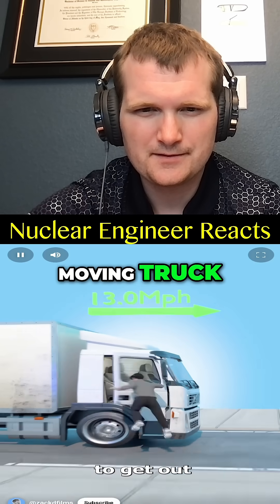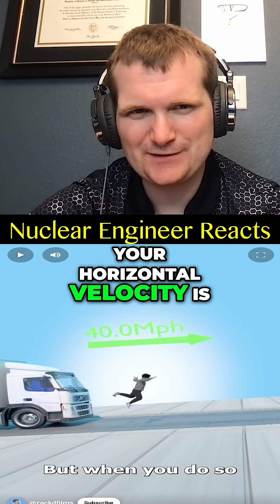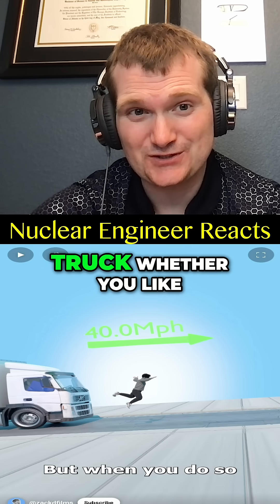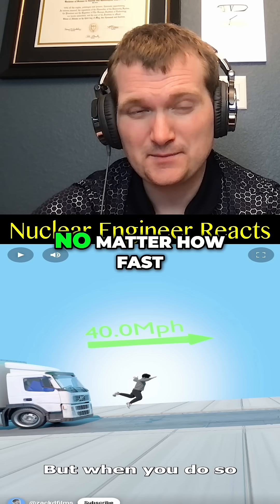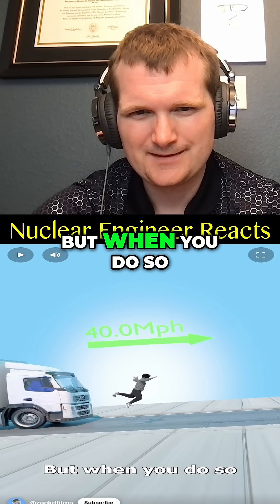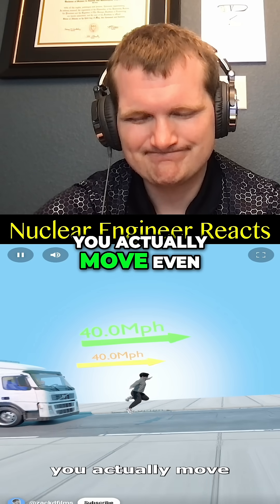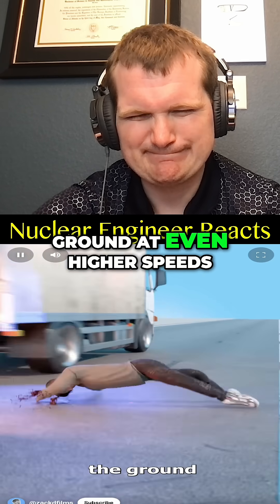If you need to get out of a moving truck, you might think you should jump forward. But your horizontal velocity is already locked onto the truck, whether you like it or not. It's a bit like neutrons in a reactor coolant loop — no matter how fast they scatter around, you're carried along with the coolant flow. When you jump forward, you actually move even faster than the truck is driving.